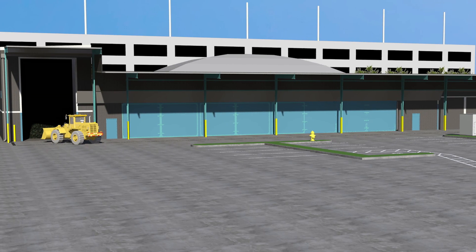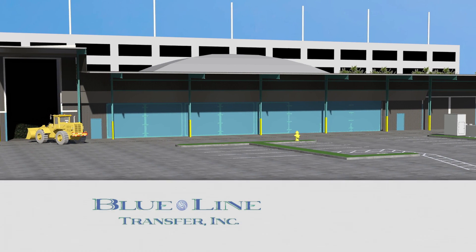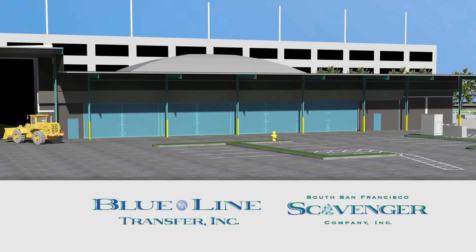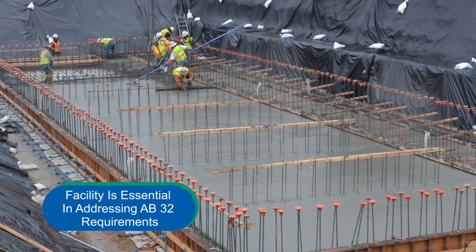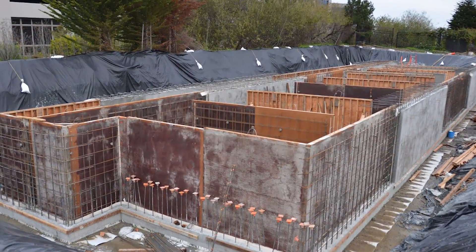The Blue Line Biogenic Compressed Natural Gas Facility was developed through the innovative actions of Blue Line Transfer and South San Francisco Scavenger Company, leaders in the waste collection and processing industry in the San Francisco Bay Area. The facility is essential in addressing numerous AB 32 requirements, as well as serving the communities that Blue Line and South San Francisco serve.